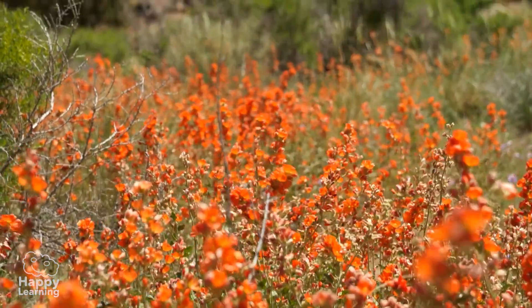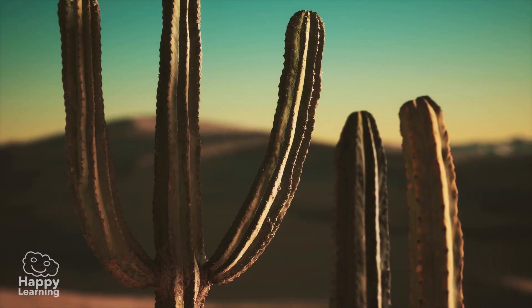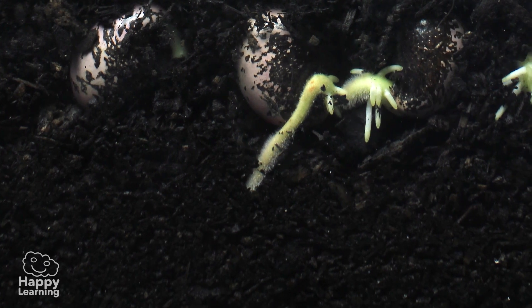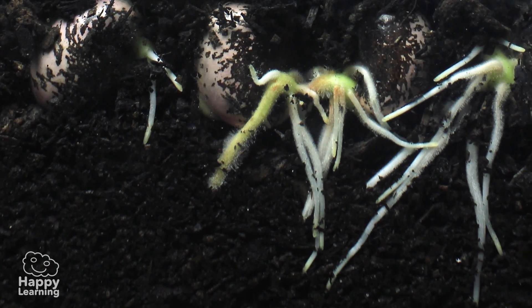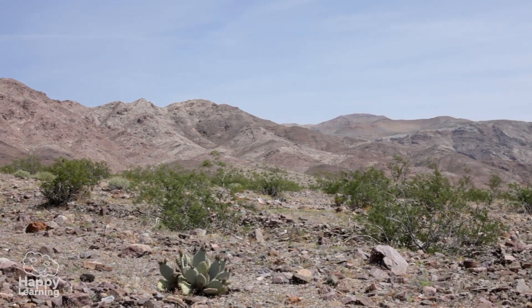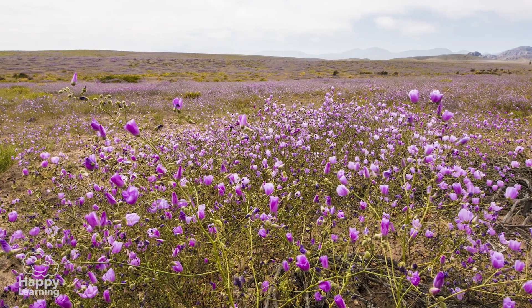Some plants store all the water they get in their stems, like cacti. Others extend roots for many meters until they find some moisture. Some remain in a dormant state, as if they were asleep, and when a few raindrops fall they turn the desert into a garden — how beautiful!